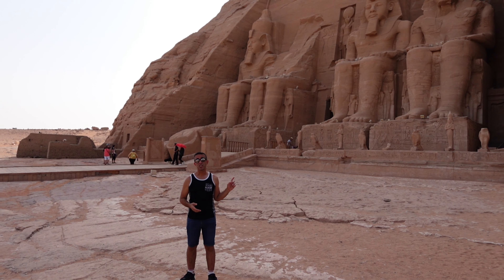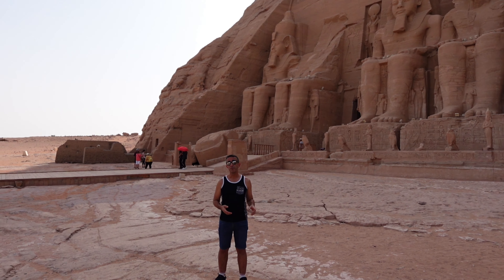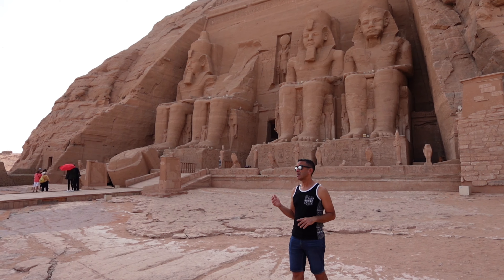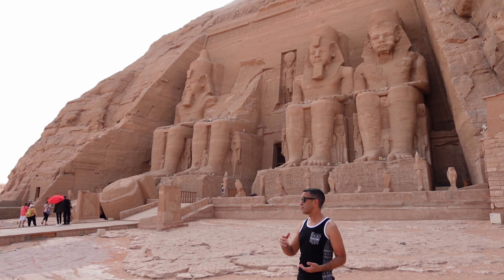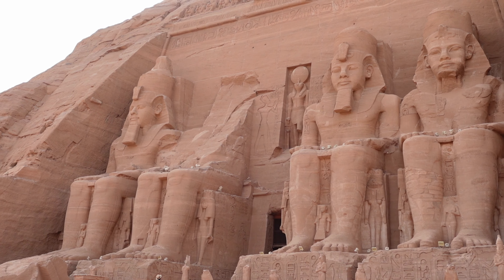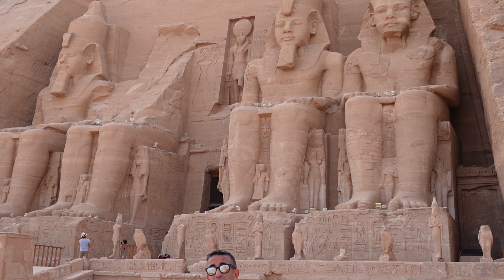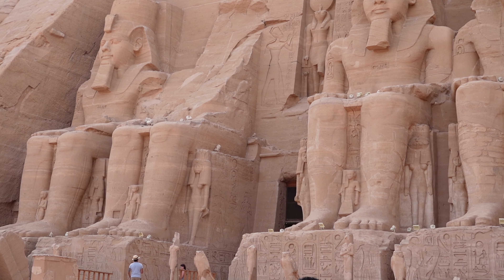It's very impressive and massive temples. Over here behind me is a representation of King Ramses II — four statues of him. One was destroyed during an earthquake, and below him are his family: mother, wives, and daughters, represented in smaller forms.